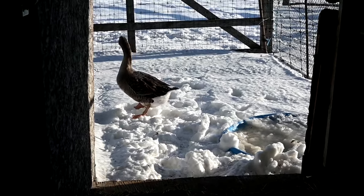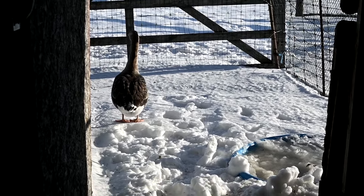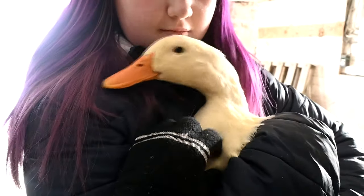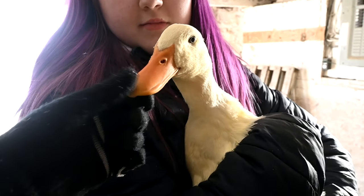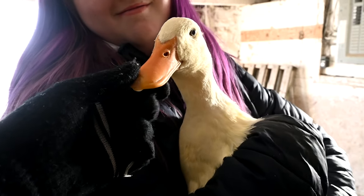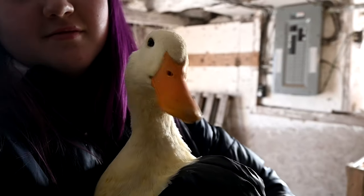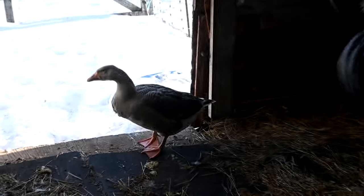Did you guys know that geese and duck feet don't ever get cold? She knows you're safe — she's a one-owner girl. Wait, do you see her teeth? Those white things on the outside of her mouth are her teeth — they're on the outside. I did not even know that!